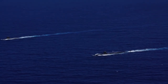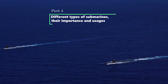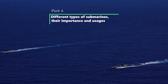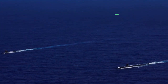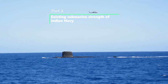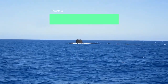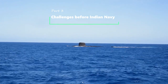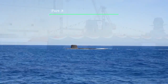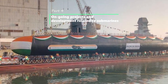The video will be in four parts. In the first part, we will try to understand different types of submarines, their importance and usages. In the second part, we will talk about the existing submarine strength of the Indian Navy and how much more it needs. In the third part, we will discuss the challenges of the Indian Navy. In the fourth part, we will discuss the ongoing projects and developments related to submarines.